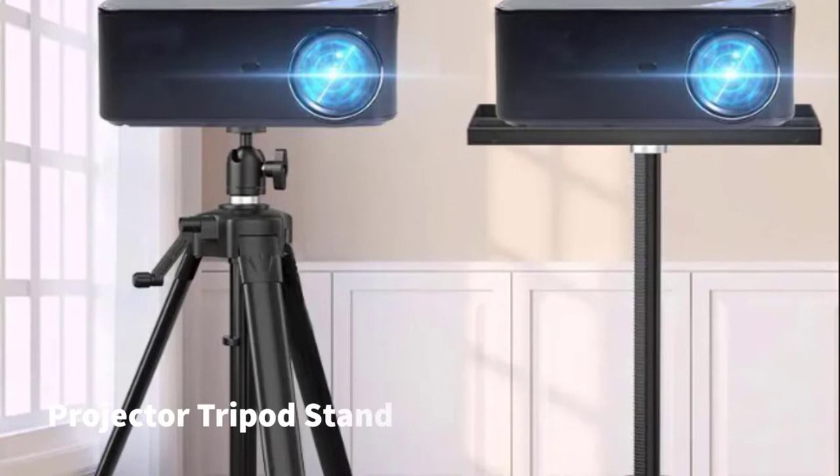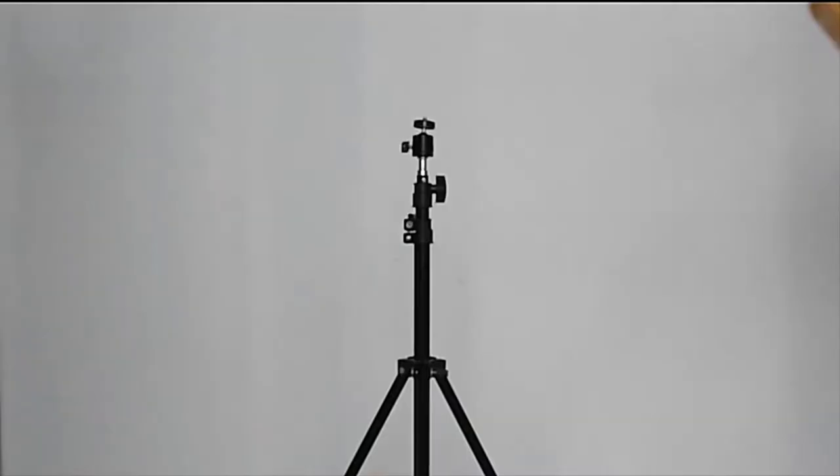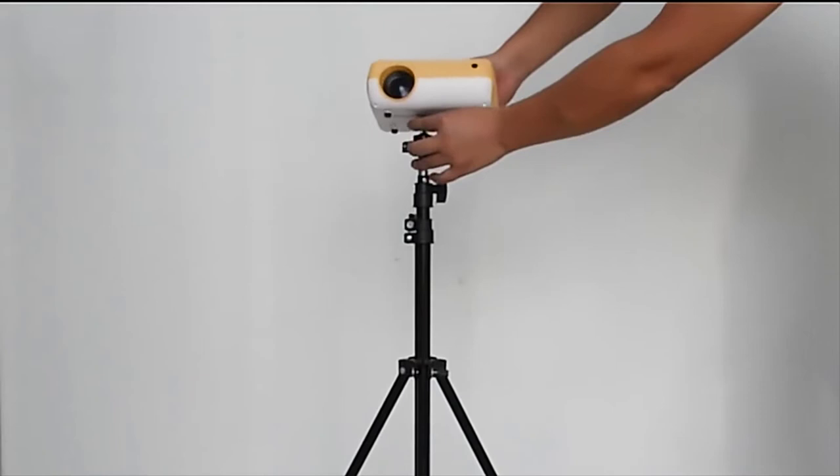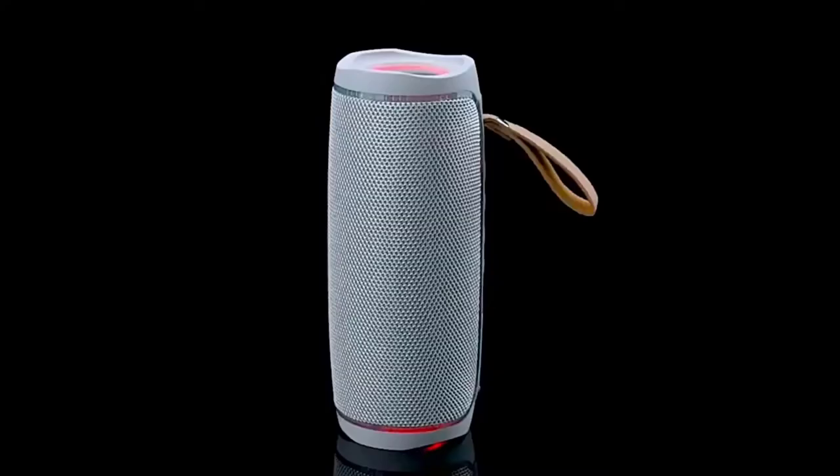The third accessory is a projector tripod stand. If you are not interested in fixing your projector in one placement, a tripod stand is the best option for you. Most portable and mini projector owners love a tripod stand rather than a ceiling mount. You simply place the stand in your preferred location and start streaming videos or images.